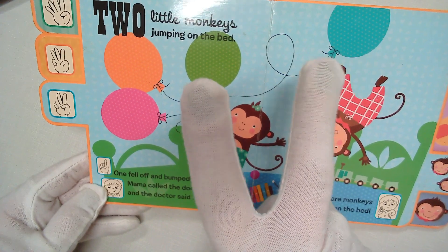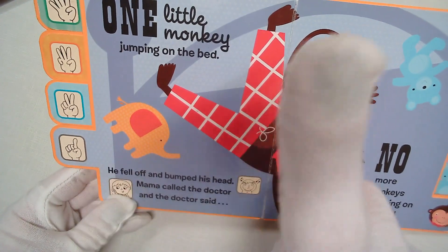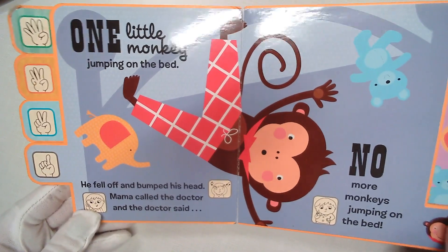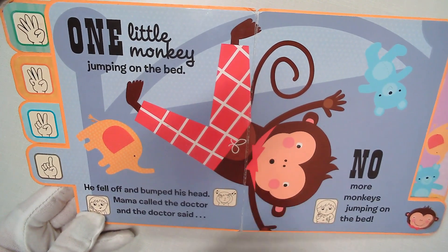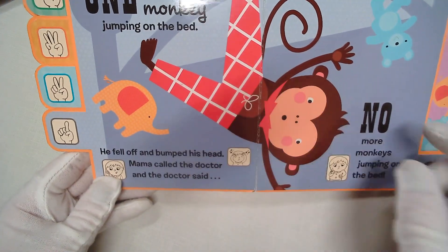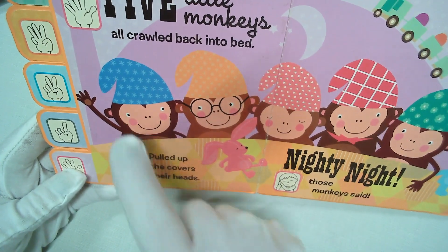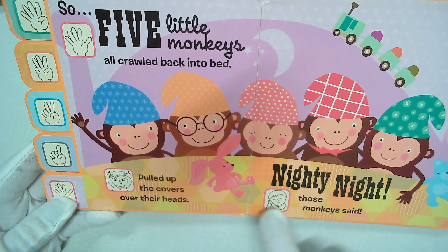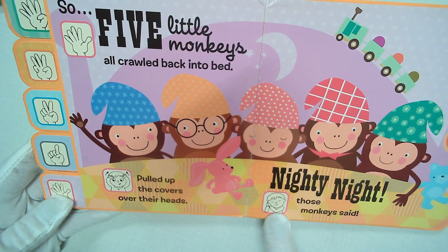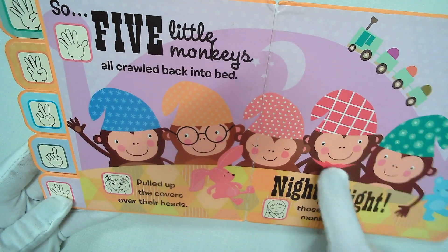One little monkey jumping on the bed. He fell off and bumped his head. Mama called the doctor and the doctor said, no more monkeys jumping on the bed. If one fell off, how many are left? Zero! So instead of being zero in bed, all five little monkeys crawled back into bed and pulled the covers up over their heads. Nighty night, those monkeys said. How many are back in the bed now? One, two, three, four, five.